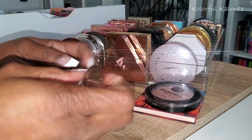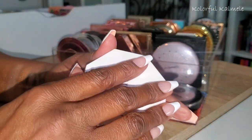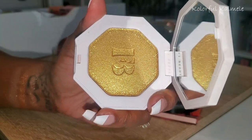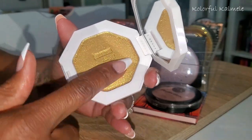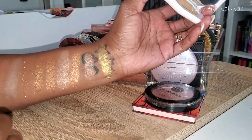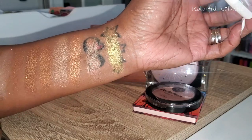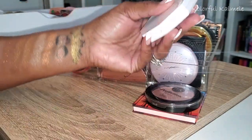Next we have Fenty Beauty Trophy Wife — the infamous Trophy Wife. You know what it looks like — gold glitter, straight out of the 70s, a disco ball for your face. It's beautiful, but when would I ever wear that? On what occasion? It's a cult classic though, so I'm not getting rid of it.